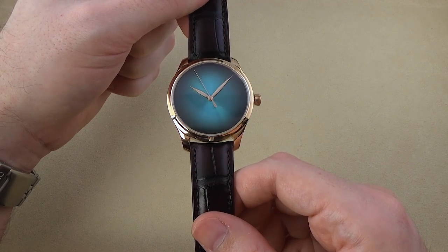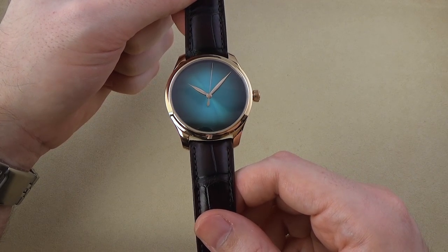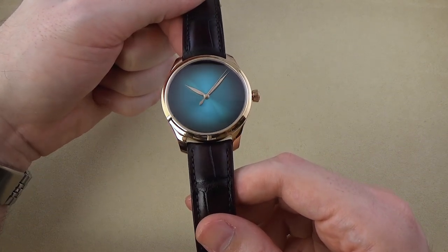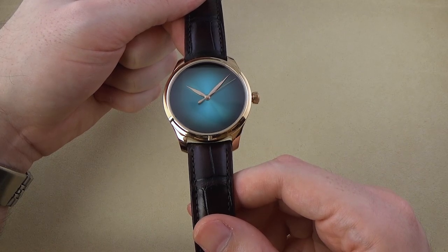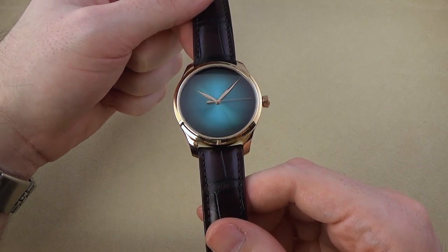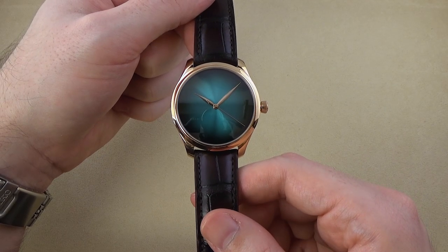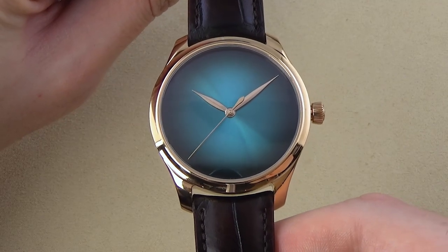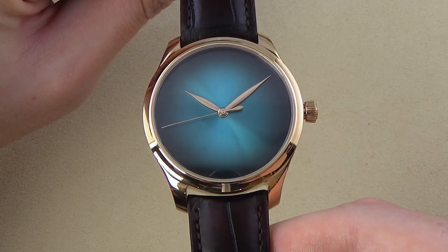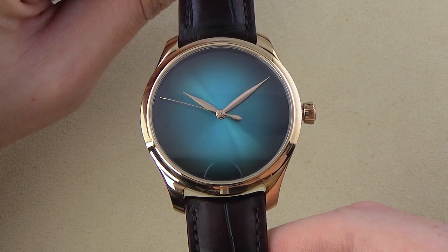Sometimes a watch is more than the sum of its parts — it's more than just a tool to tell time. And that's the case with this H. Mosser Endeavour Center Seconds Blue Lagoon. At just $22,000, it's the most affordable of the three watches we've looked at today. Set in a beautiful 18k rose gold case with a sunburst Blue Lagoon dial, it's as much a work of art as it is a timepiece, and perhaps the most stunning of the watches on today's show. As a Mosser concept version, the dial is unadorned with logos or indices — you're meant to just get lost in the sunburst pattern of the dial as it transitions from shades of blue to green, like the water off the shores of a tropical paradise.